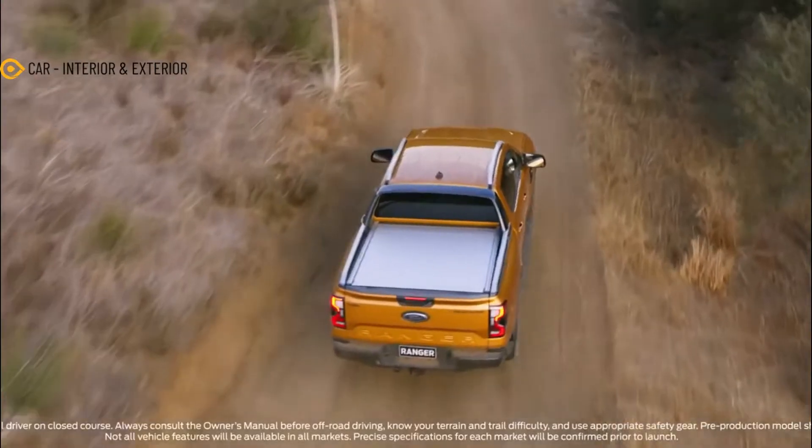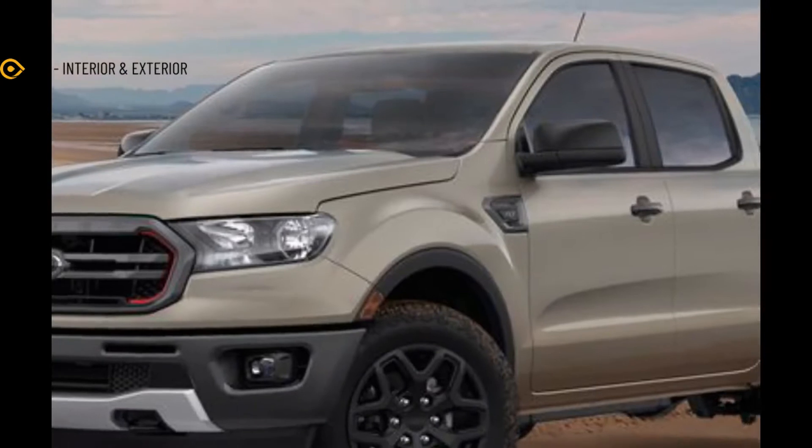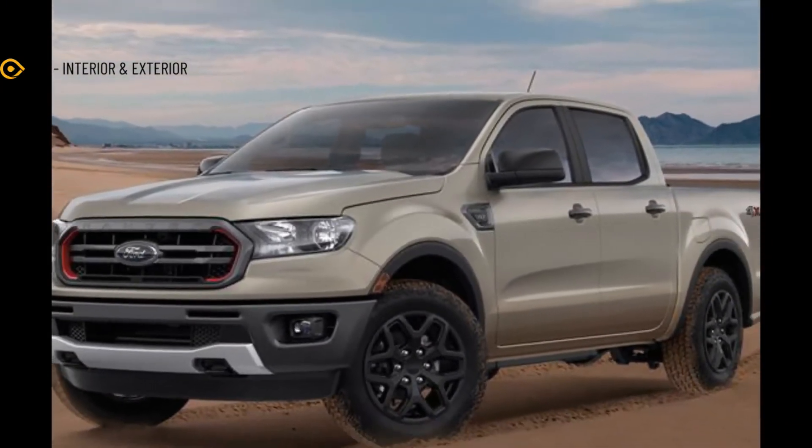Hello everyone, meet again with my channel car interior and exterior. In this video we will discuss about the 2022 Ford Ranger.